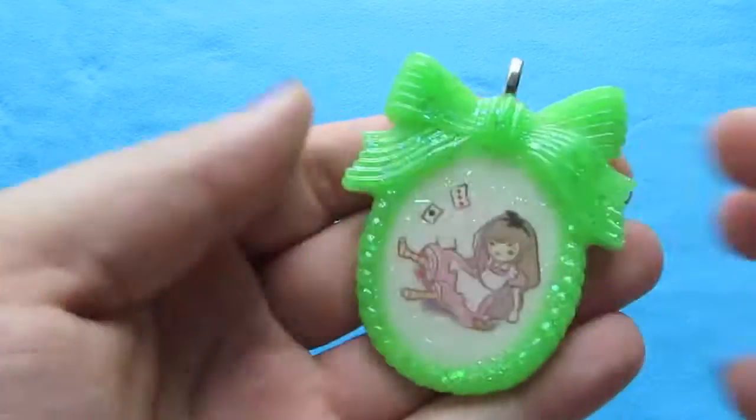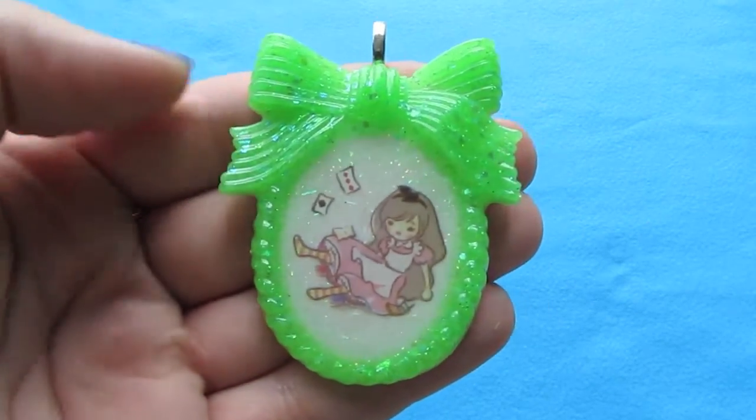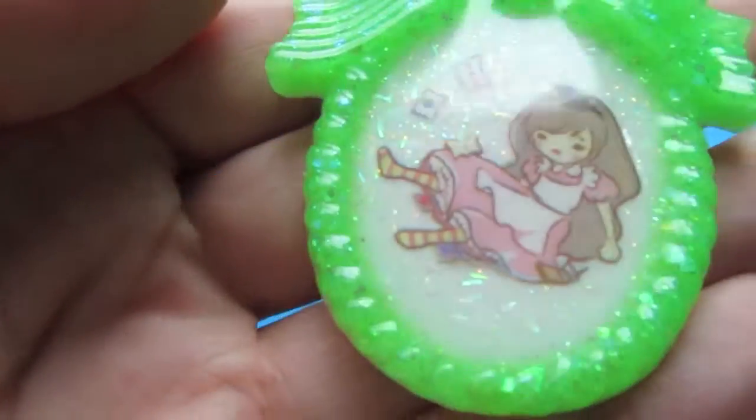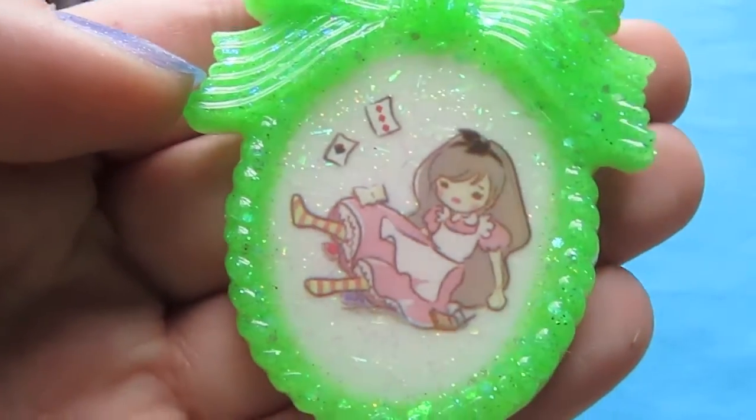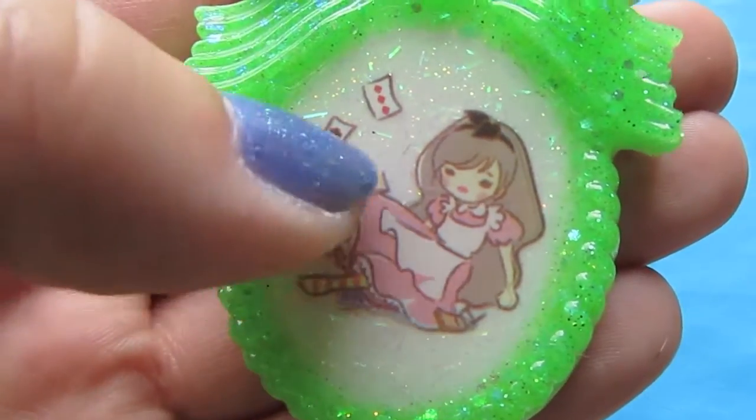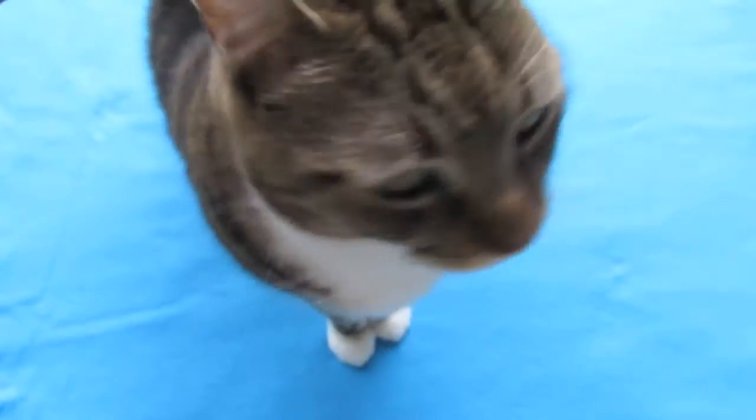You can see her little paw print in my fabric. Anyway, here's another one. This one's a really bright neon green with the white background, and the white does have some sparkles in it. I just used this pink Alice and I put a little couple of playing cards in there.